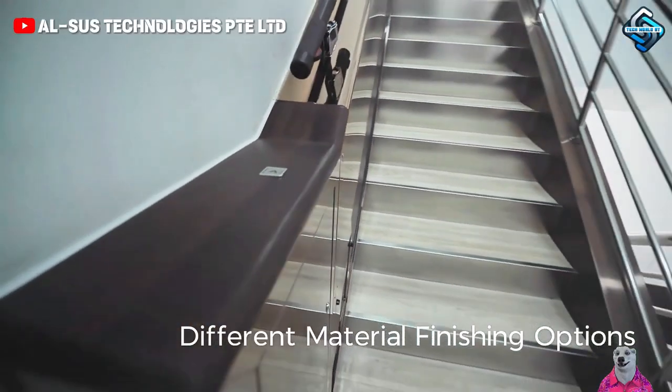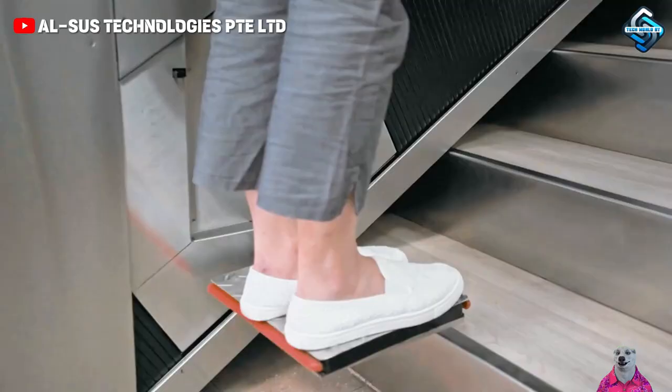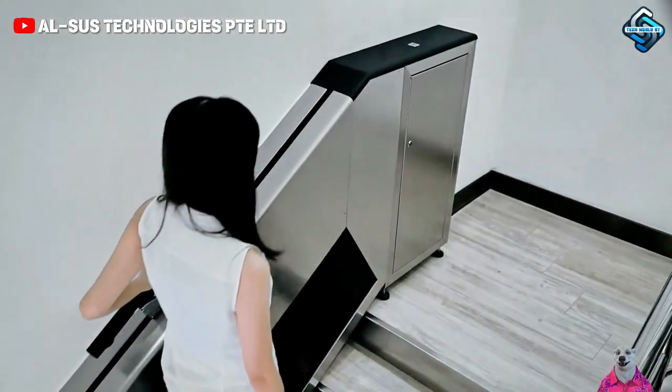Automatic stair lifts make moving between floors quick and safe, especially beneficial for the elderly and children, while adding a modern touch to your home.